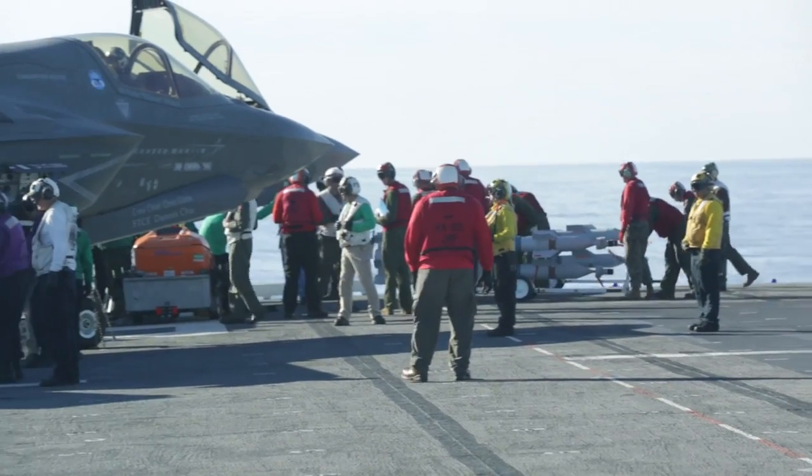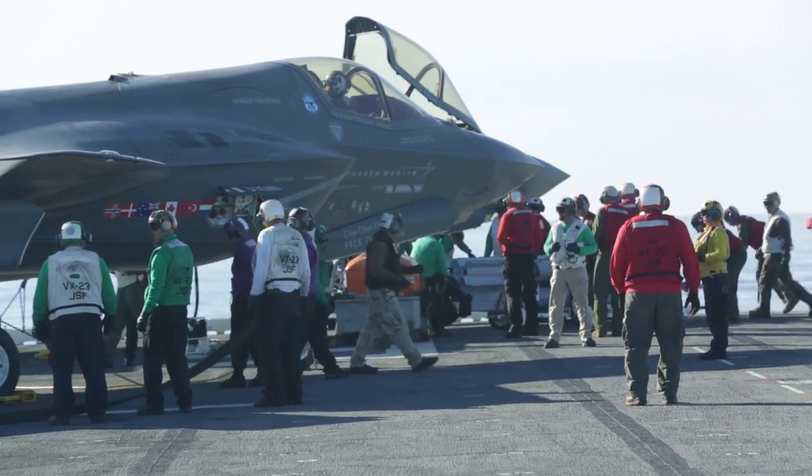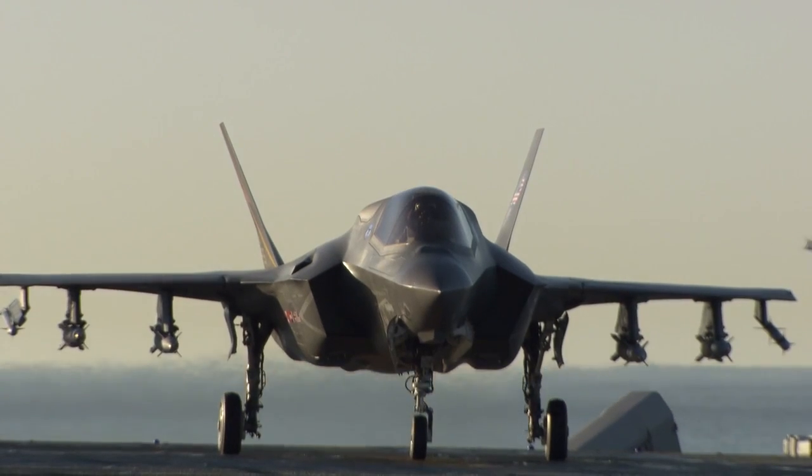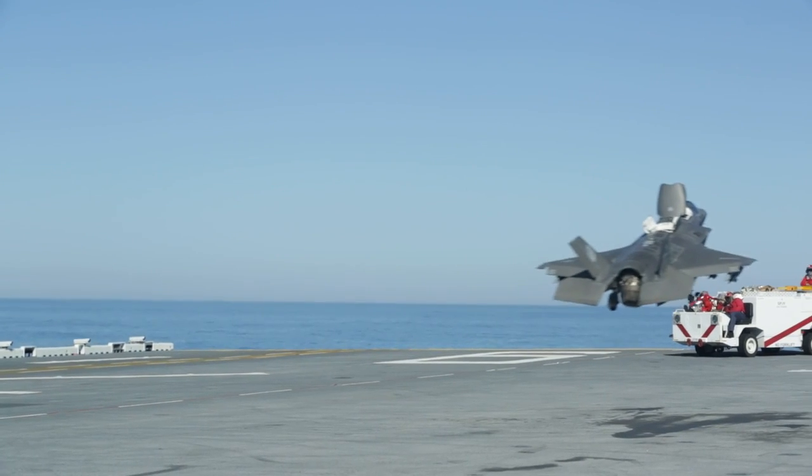We've had the opportunity to drop live ordnance, which is a first not only for the F-35, but also for this particular ship, since it's such a new vessel. We released a very heavyweight load off the front of the boat and into a predefined area.